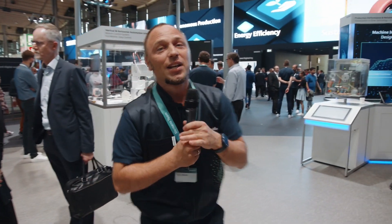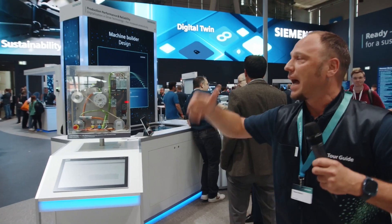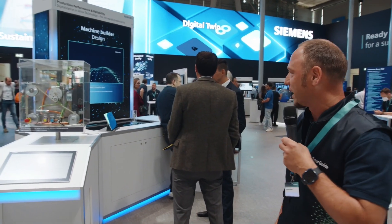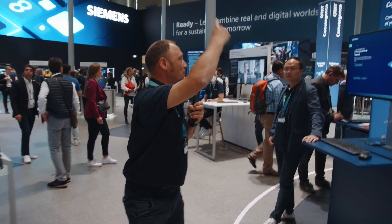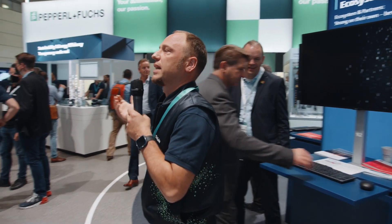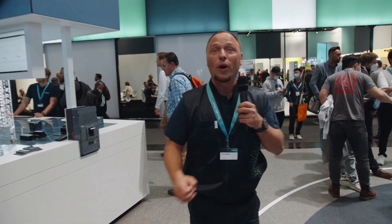We hand over the data to the real world — that means our controllers and our drives come into play. We also have our service portfolio supporting you throughout the entire battery manufacturing process. Our edge systems upload the data into the cloud or a local computer, and intelligent apps help you with predictive maintenance and analysis.